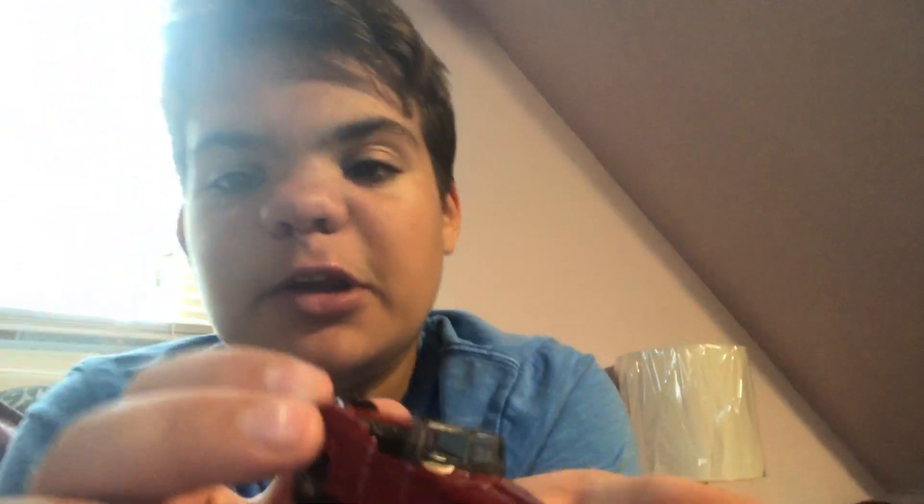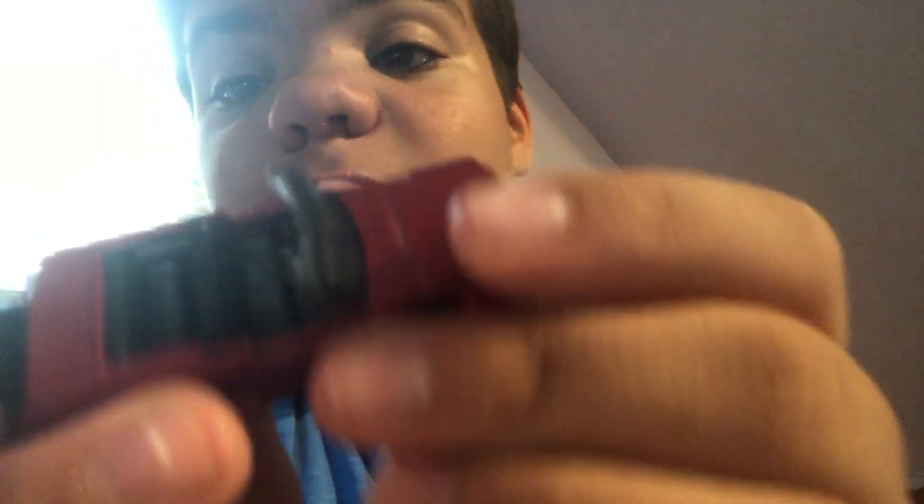So this is the '48 Jeep Jeepster. It's very small compared to another Matchbox I'll be doing in the next episode — it just looks very small. But it has some really cool details. For one, it's a convertible.